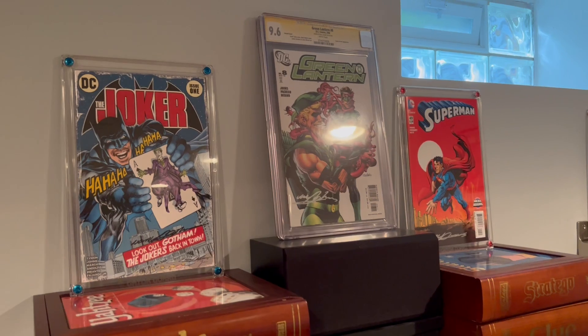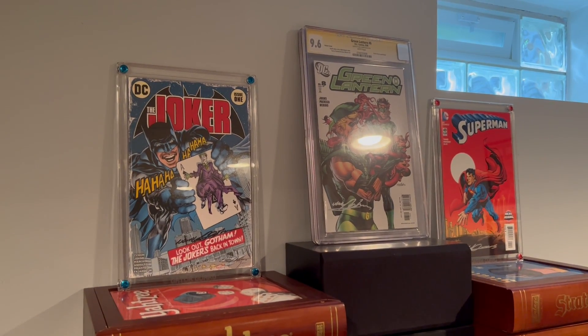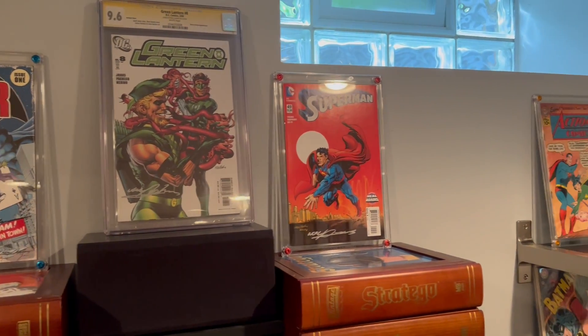More Gator Guard holders for some Neil Adams-signed contemporary-type books. Again, I'm really happy with the way that looks.